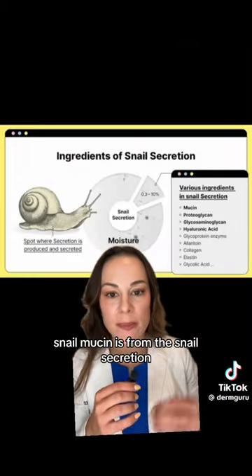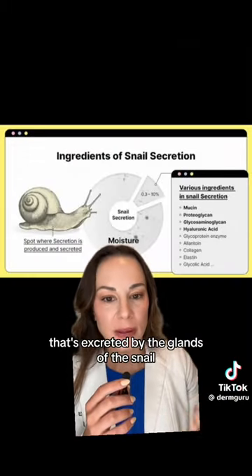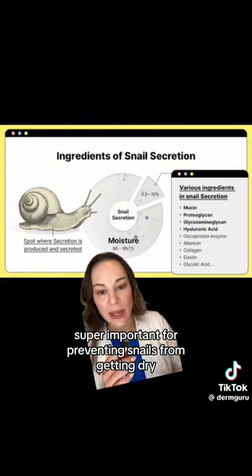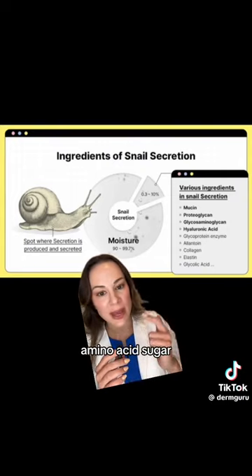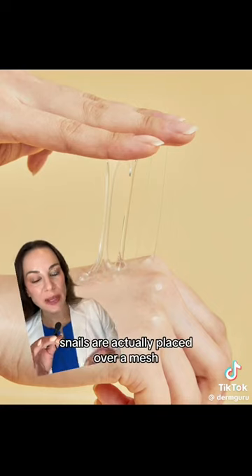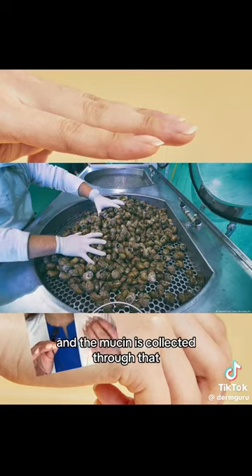Snail mucin is from the snail secretion that's excreted by the glands of the snail. It's meant to moisturize their skin just like ours — super important for preventing snails from getting dry. It contains things like glycoproteins, amino acids, sugar, protein, and water. If you're wondering, there are no snails that are harmed. Snails are actually placed over a mesh and then the mucin is collected through that.